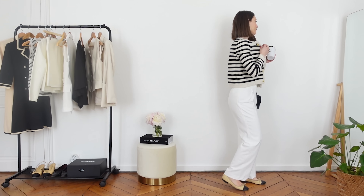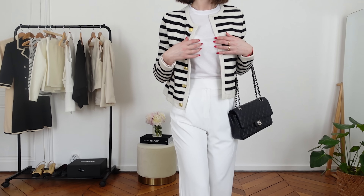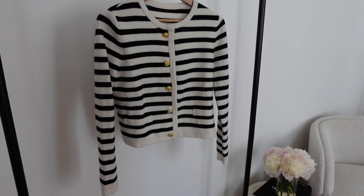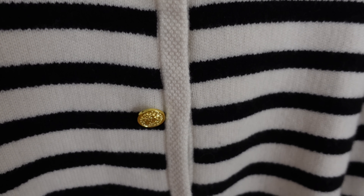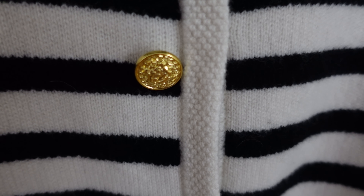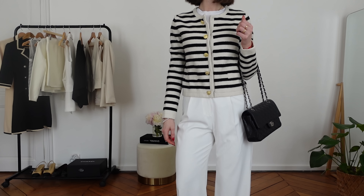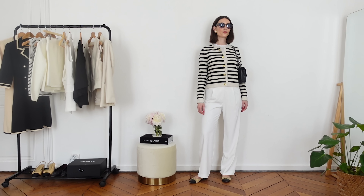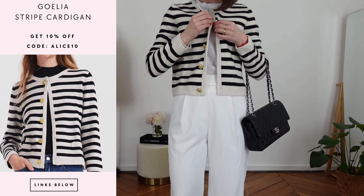The second wardrobe essential I want to show you is the one I'm actually wearing today. This is such a beautiful cardigan — a woolen striped cardigan made of 83% wool. You definitely get the Celine vibe with this cardigan. If you're looking for an affordable Celine cardigan dupe, this piece is just perfect. This is definitely a timeless chic wardrobe essential — a striped cardigan with a rounded collar and beautiful, quite luxurious metallic buttons.